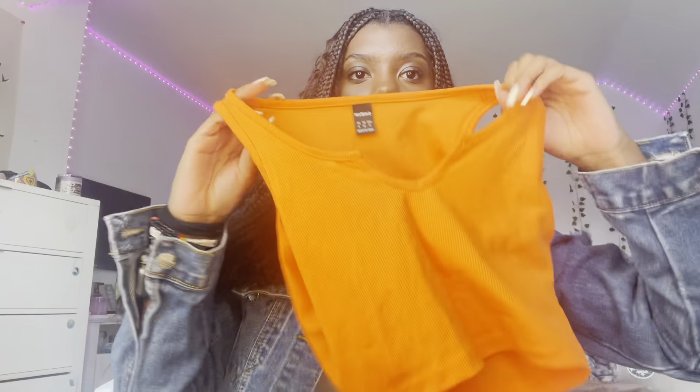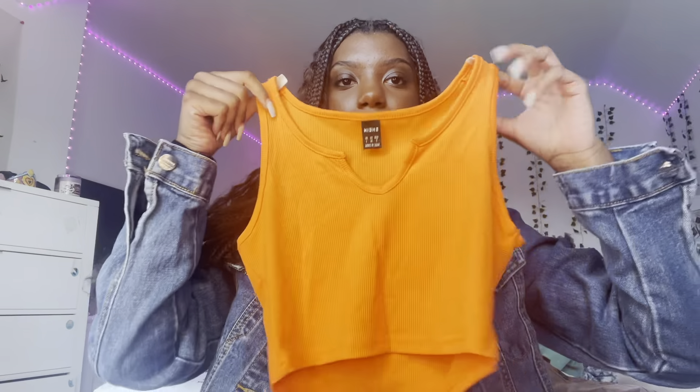Next shirt is this little orange tank top crop top with a little V-neck. This is what it looks like on — it fits really well, basically the same as the last one but with a V-neck and in orange. I really like this shirt, it fits really nice.